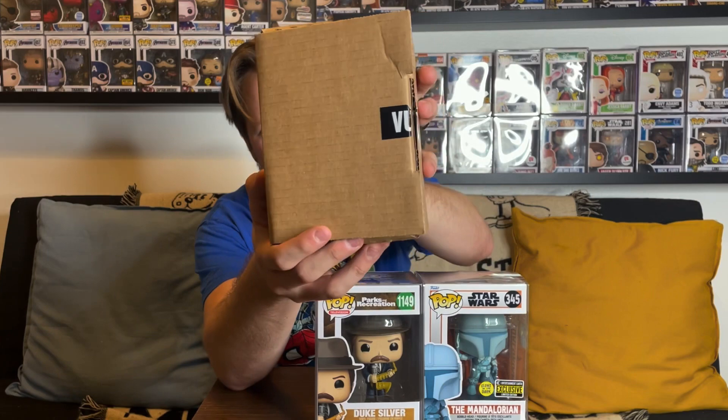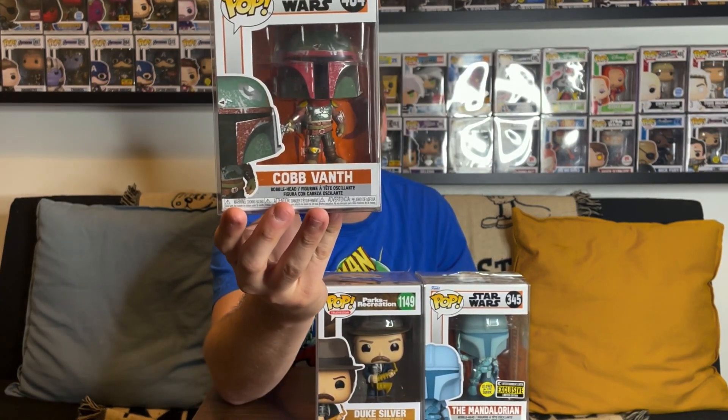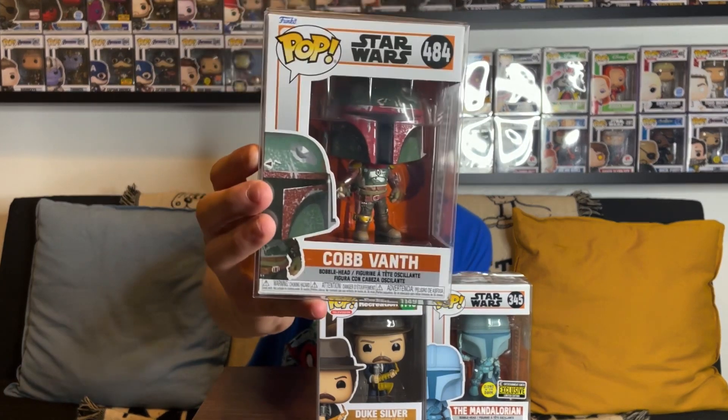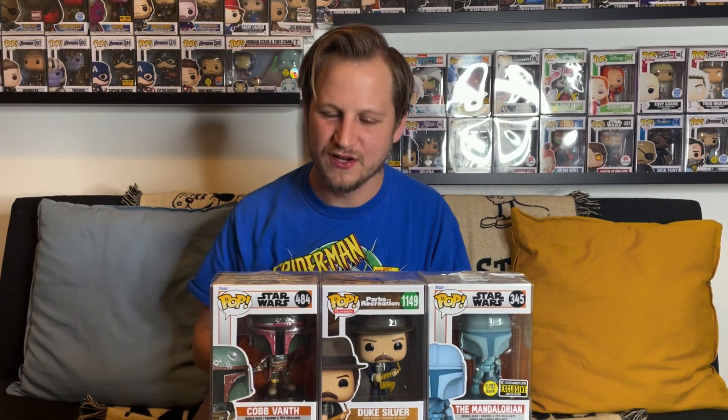Box number three, in three, two, one — and this is Cobb Vanth from Star Wars. Too bad I actually already have this one; I even have the chase. Still a really awesome-looking pop — great character from The Mandalorian and The Book of Boba Fett. Timothy Oliphant is amazing, and this is a cool pop with the Boba Fett armor. Since I already have it, I'm pretty sure the value is around the $12–$13 range, so nothing too crazy.